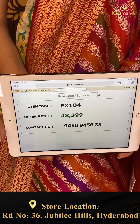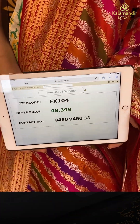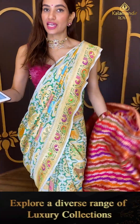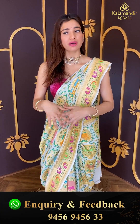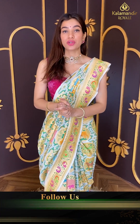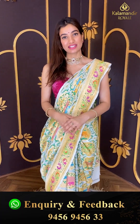Code FX104, and the price is forty eight thousand three hundred nine. Click a screenshot and send to our number ladies. Your offer is only available for 24 hours, so make sure to pick your favorite saree. Also do visit our Kala Mandir Royal at Road Number 36, Jubilee Hills.